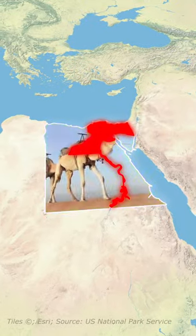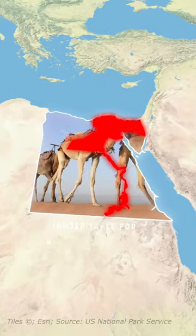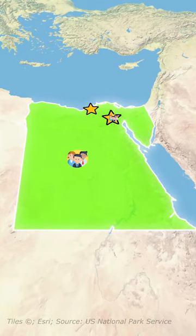Secondly, the surrounding areas are mostly deserts, which are inhospitable for large human settlements. Also, economic activities in cities like Cairo and Alexandria draw people to the Nile region.